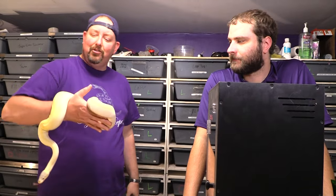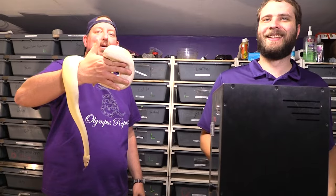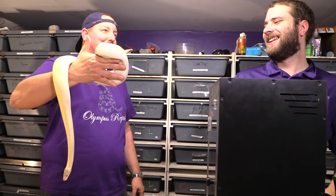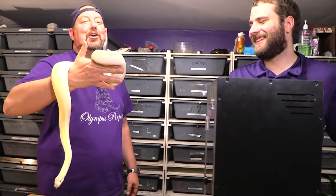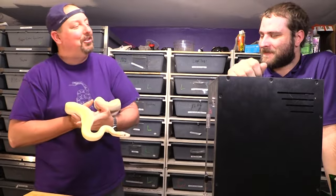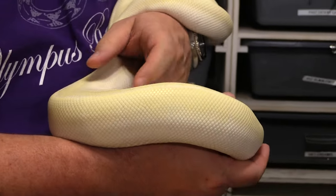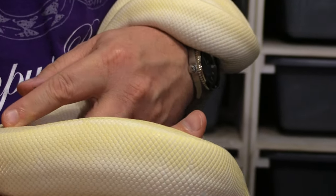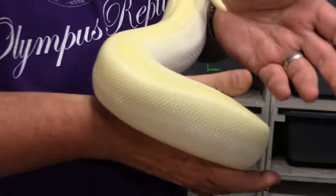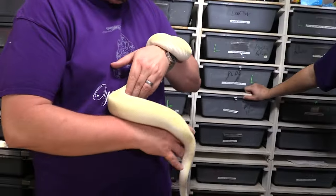Starting with what's in hand right now — this is obviously a ball python, specifically a Super Mojave. It's a bell complex with that gray head and you almost get that yellow streak. Really cool snake. We made this one for a specific project and kept her back. I actually like the more white bells better, but this is why we kept her.